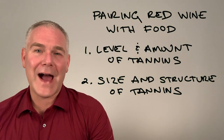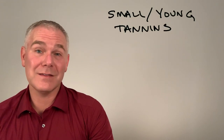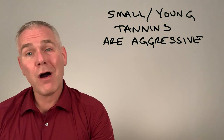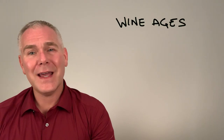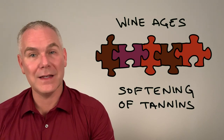The second factor is the size and structure of the tannins. Small or singular tannins easily attack proteins — they are aggressive and harsh. While long polymeric chains of tannins are big and bulky and have a harder time. As wine ages, those chains become longer. We call this the softening of tannins.